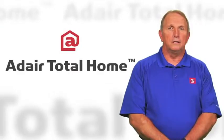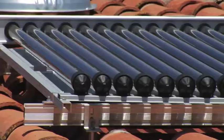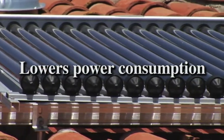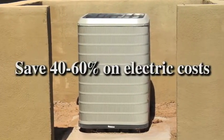Solar thermal air conditioning is a new breakthrough in AC technology. The coils on top of your roof superheat the refrigerant that circulates through your AC unit. Because your AC unit doesn't have to heat the refrigerant beforehand, your system becomes 40% more efficient. It's that simple.